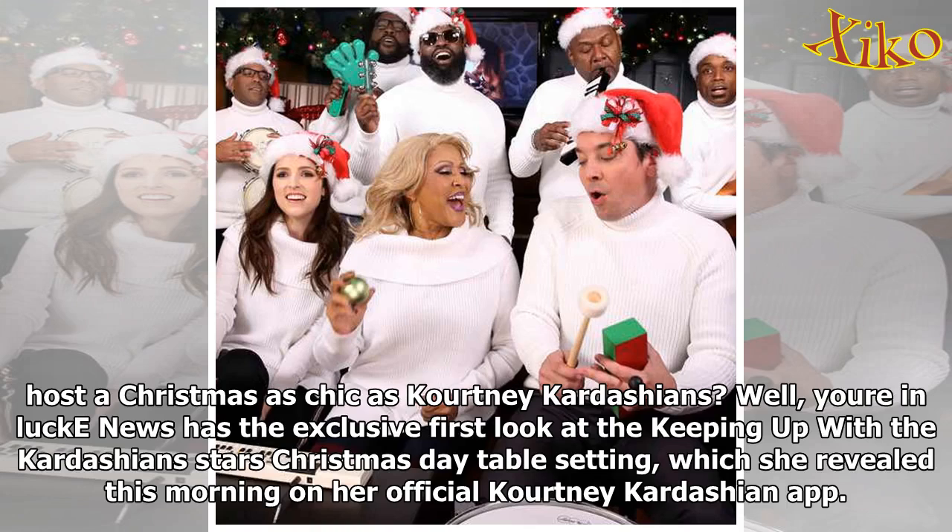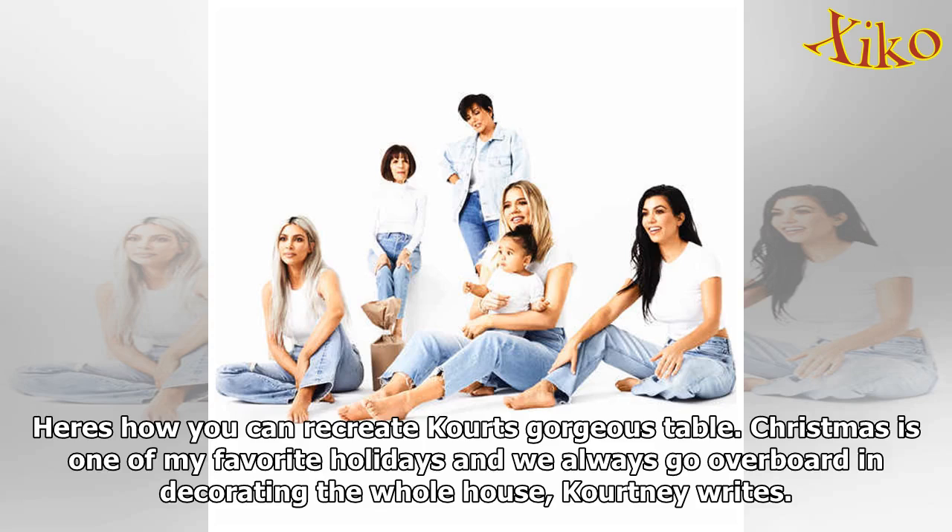You're in luck — news has the exclusive first look at the Keeping Up With The Kardashians star's Christmas Day table setting, which she revealed this morning on her official Kourtney Kardashian app. Here's how you can recreate Kourt's gorgeous table.